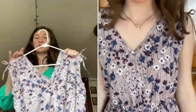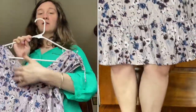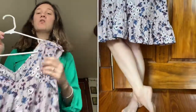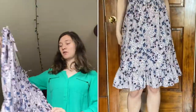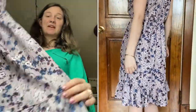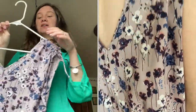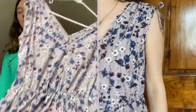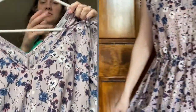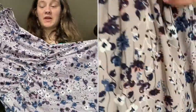Another dress that is fancier for summer weather is this one, called the Wyla. It has a V-neckline but it's not super low, so you can still wear it without anything underneath. It's got a little ruffle at the bottom which I just think is so cute, and I love these colors together — that's why I chose this one. It's very elegant.